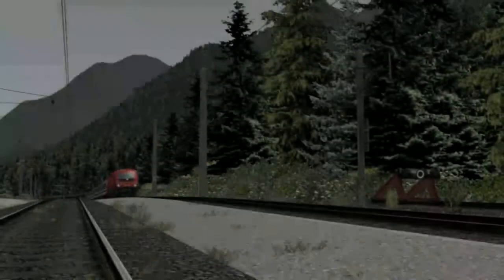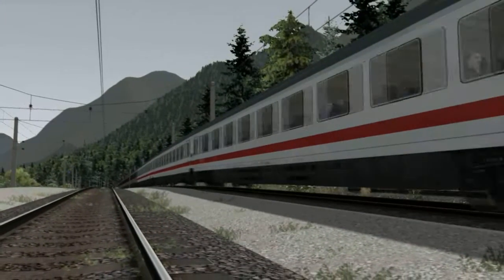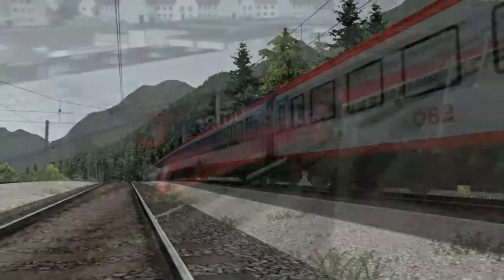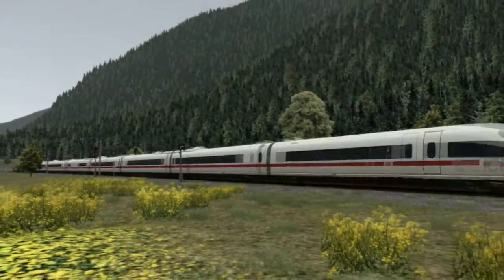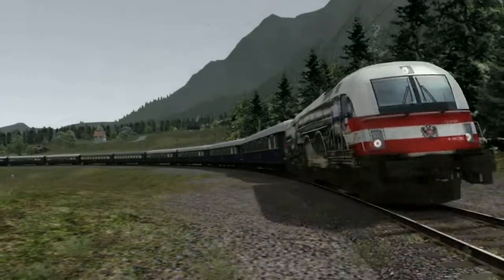In the real world, this route sees a vast variety of trains and rolling stock, from international intercity and Eurocity trains, regional express, and stopping passenger service trains, to services by the German high-speed ICE trains, and even the Orient Express.